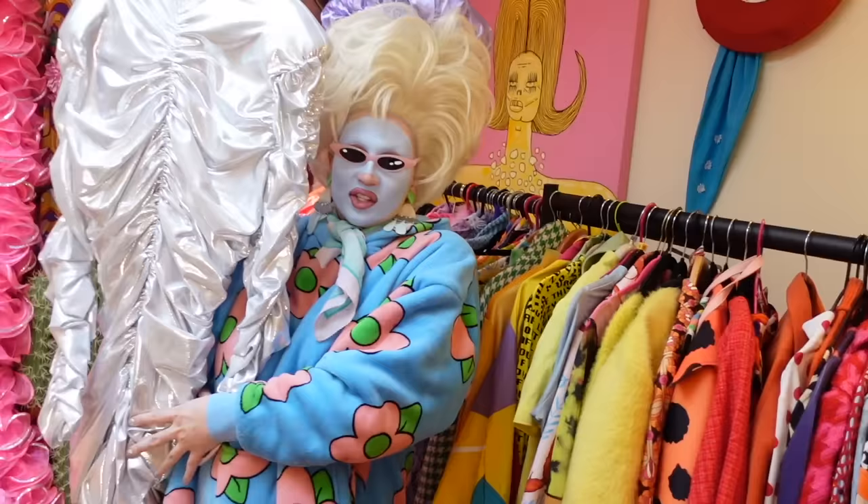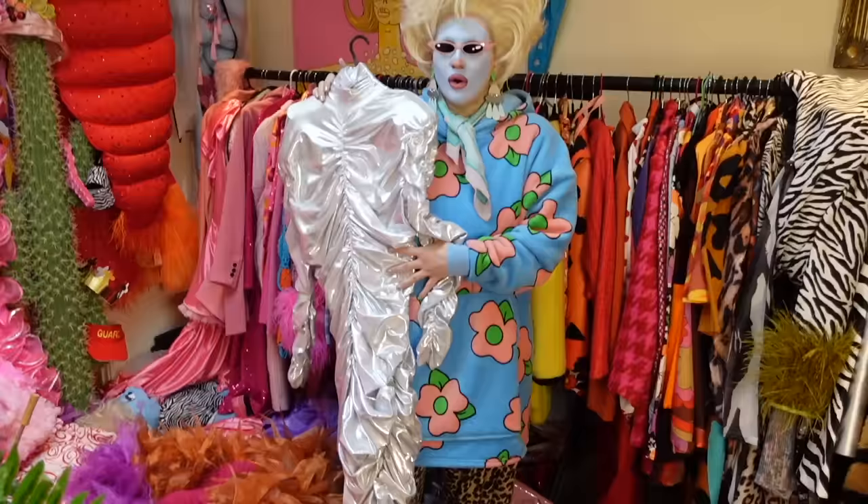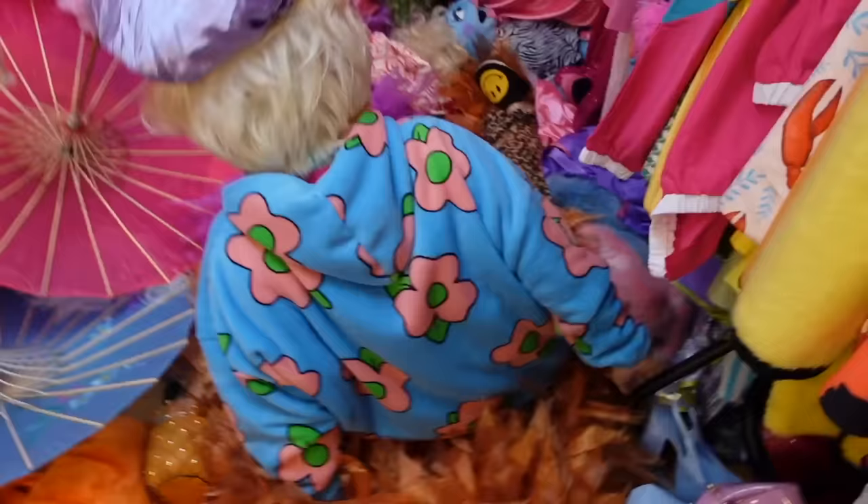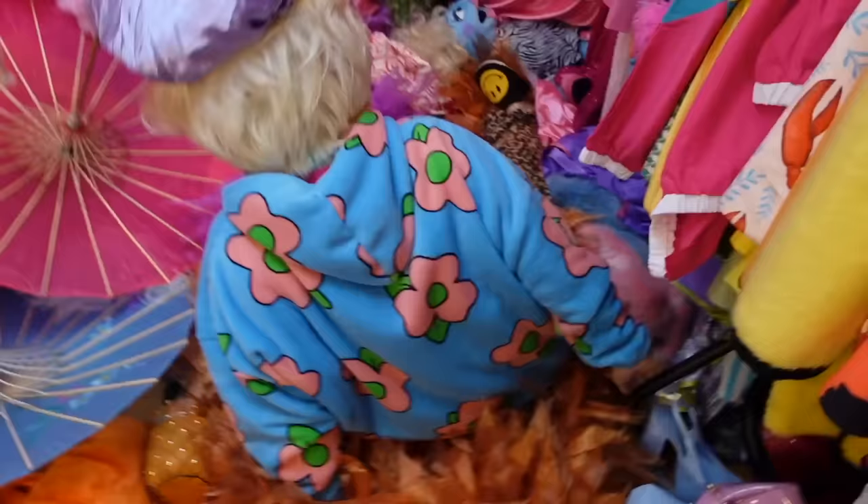Oh my god, I forgot this one - this is a very special dress. I know it doesn't look very spooky but I wore this for Halloween at Heidi Klum's New York Halloween party. This is Freak Couture again, everyone.